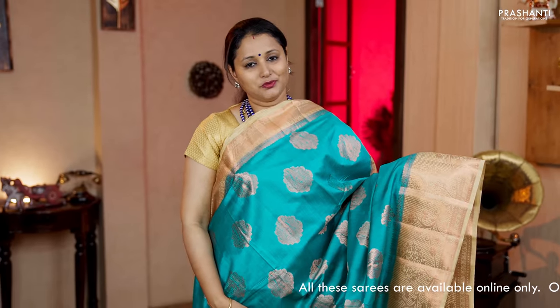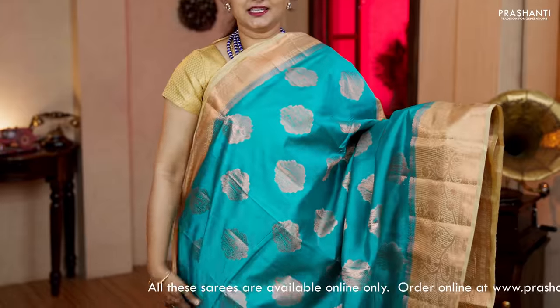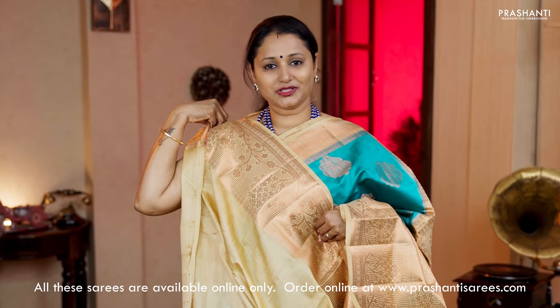Turquoise blue with beige — one more beautiful saree with short and long borders in copper zari weaving. The body has got paisley zari buttas running across. A rich copper zari woven pallu in beige and a plain blouse in beige. Priced at Rs.6,120.